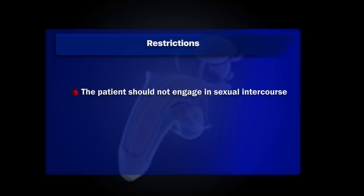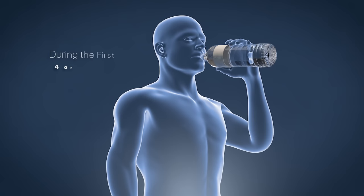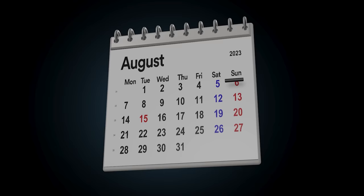However, there are some restrictions. The patient should not engage in sexual intercourse or enter pools or hot tubs for a full two weeks. Furthermore, during the first four to five days, it is important to drink more than two liters of water per day, because one molecule of hyaluronic acid attracts a thousand molecules of water, so the size of the member will have a significantly increased volume.